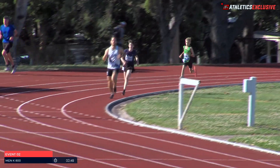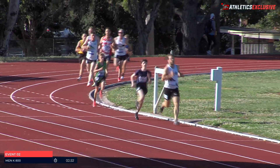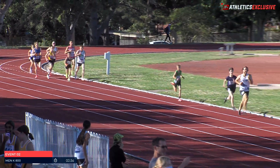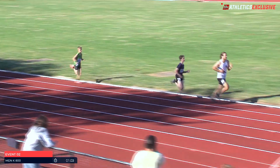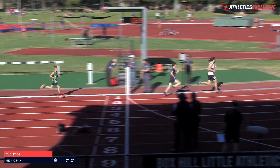Coming into the home straight the first time, it is the Melbourne University runner Greg Steele. Seed time here, 2.30, so that will bring him through a bit under 75 we would expect. But this is very quick — Steele leading them through in about 66, 67.